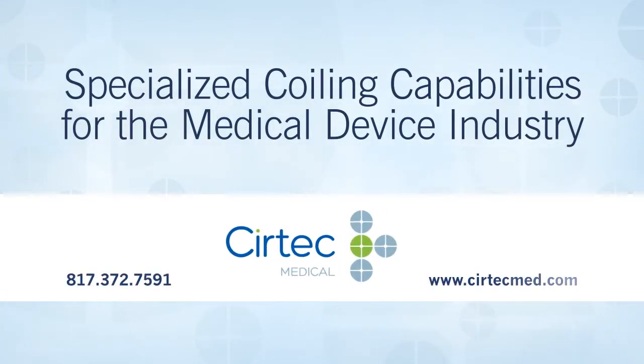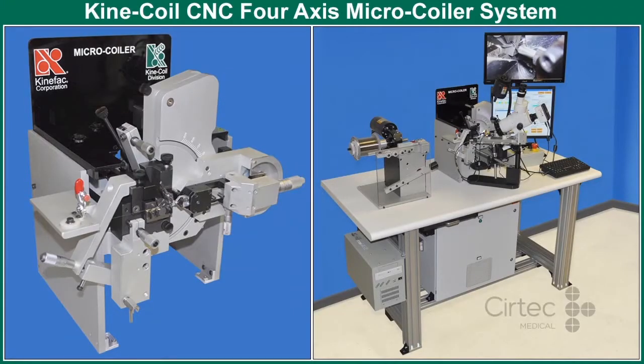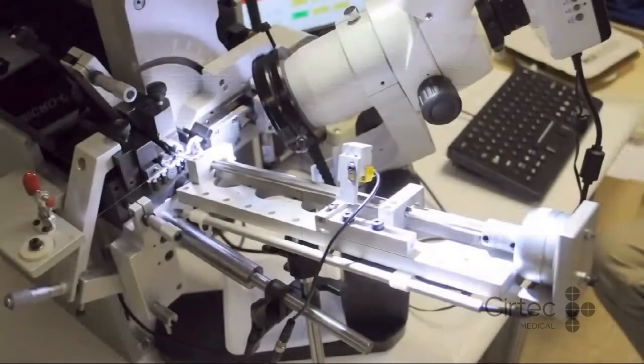There's a reason we're a leader in custom coiling for the medical industry — several really, like state-of-the-art custom design technology, a class 100,000 clean room for pristine end product, and a team of highly trained engineers and technologists.